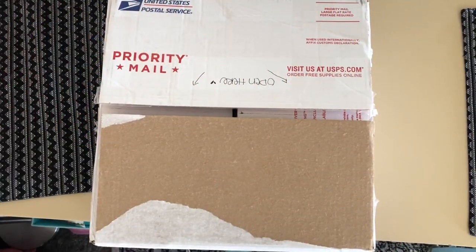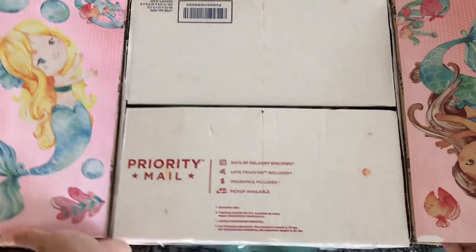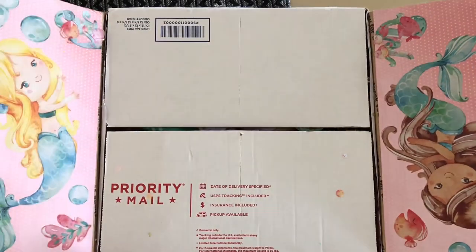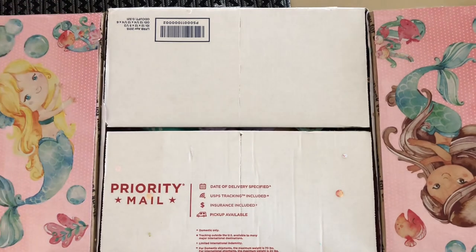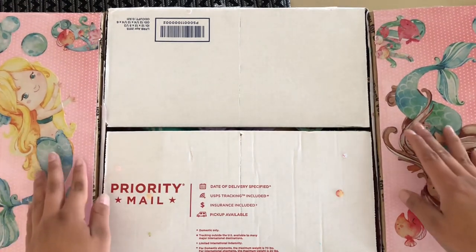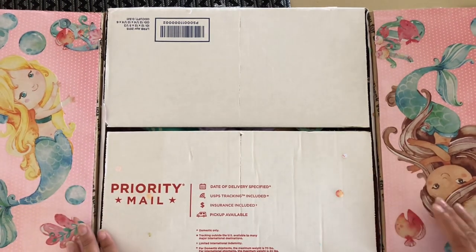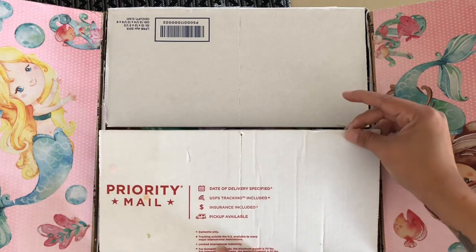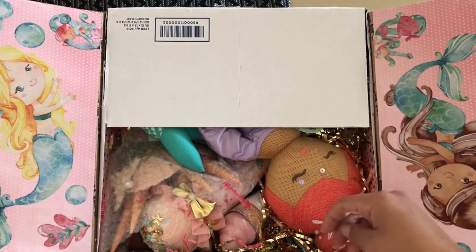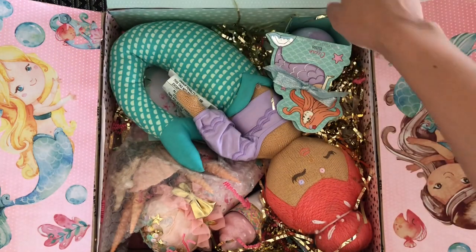Welcome to my channel! Let's open this package. Look how cute — you can't see it that well because the box is pretty big. It looks like she used a large priority shipping box with stickers from Dollar Tree. I use these on my packaging as well. Super cute! I love these stickers. I see some confetti or glitter — oh my goodness, how cute!